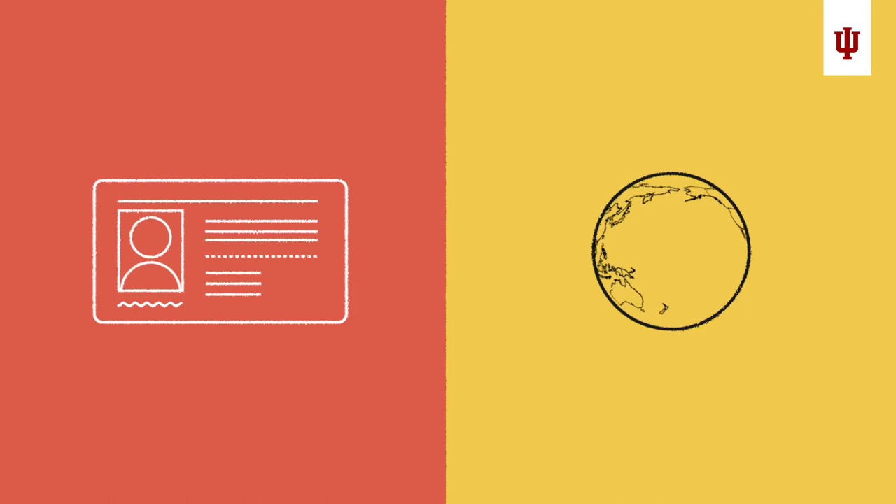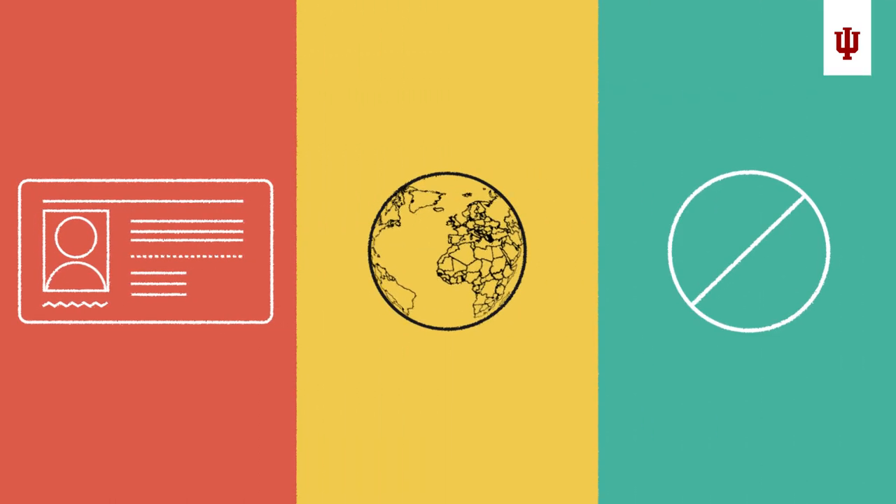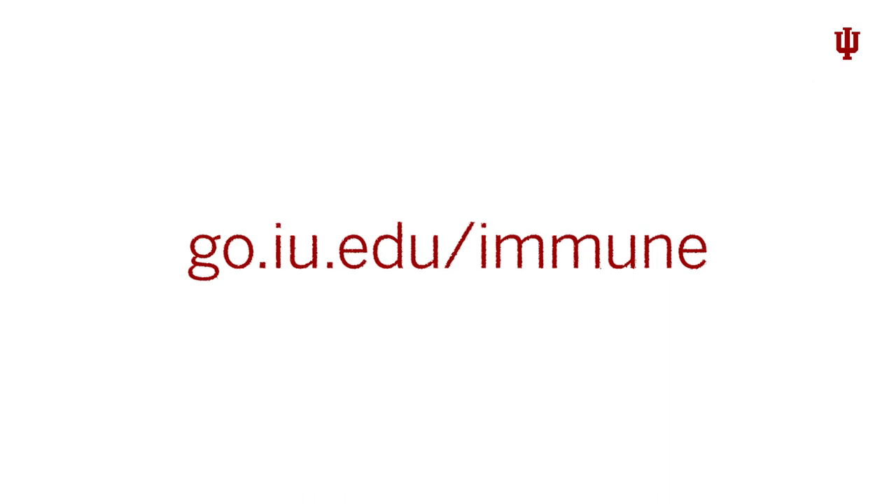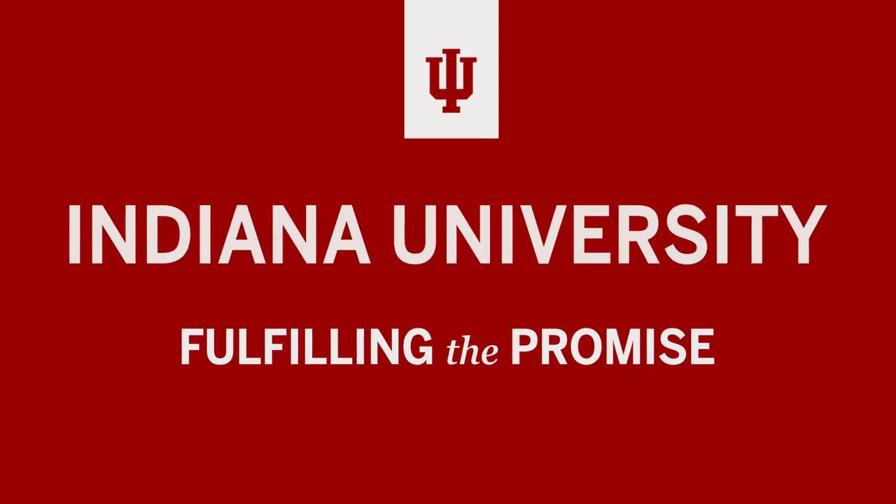If you are over 21, are an international student, or have religious or other exemptions, you may have different immunization requirements. Visit go.iu.edu/immune to review all immunization info, get answers to common questions, and contact our experts if you need help. We want you and the entire Hoosier family to be protected.